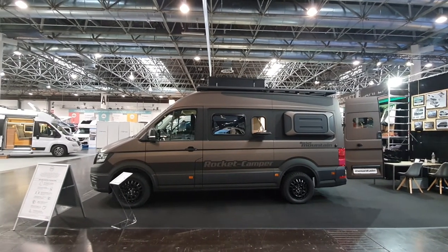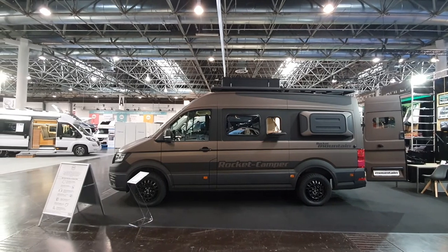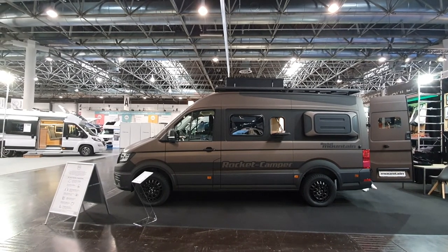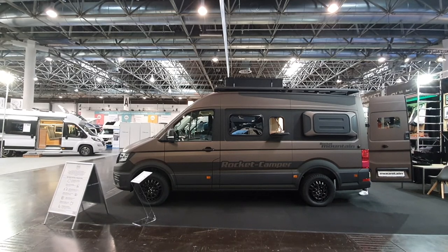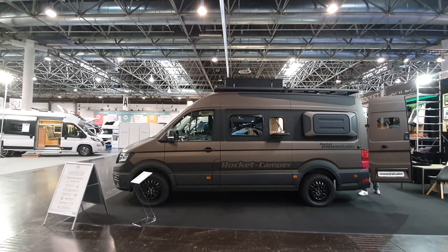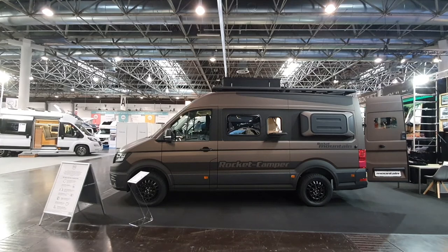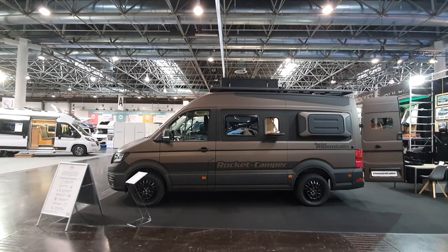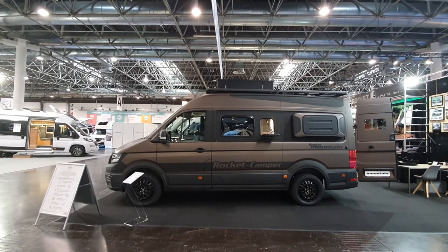Thanks very much for watching, all the best from Caravan Salon. I just love Caravan Salon — it's great to be here. Lots of camper vans here, some will be cool vans like this one, and others will be more conventional vans. Thank you.